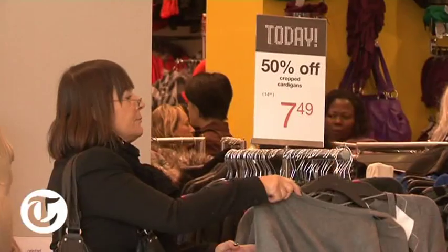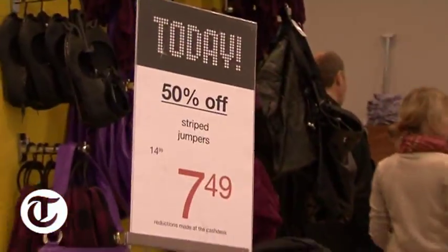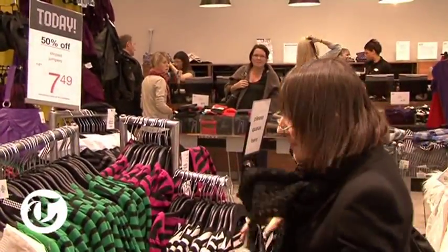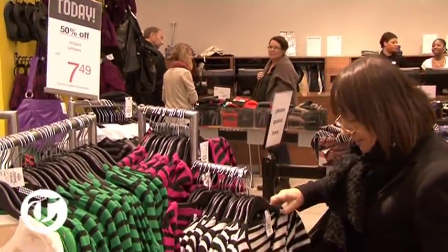H&M has up to 50% off selected items. I'm going to see if I can find a real bargain. Today 50% off at H&M — and that's the way to notice which are the actual sale bargains.